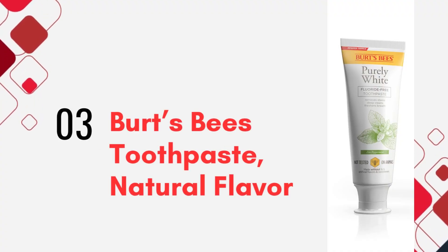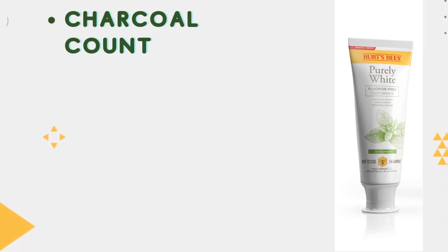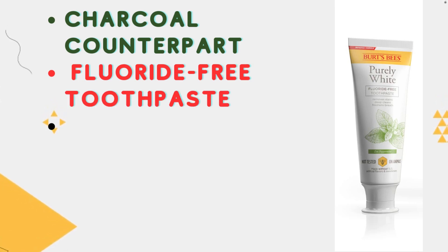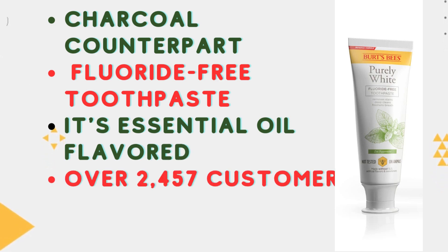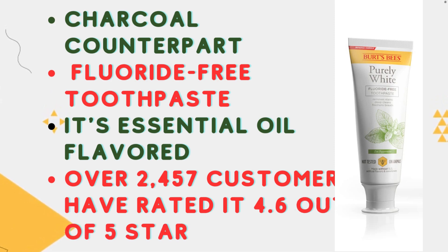Product number 3: Burt's Bees Toothpaste, Natural Flavor. We have another fantastic product from Burt's Bees, specially crafted to help you achieve a beautiful smile. Just like its charcoal counterpart, this fluoride-free toothpaste is free from harmful additives. Experience the refreshment of zen peppermint, specially made without preservatives.